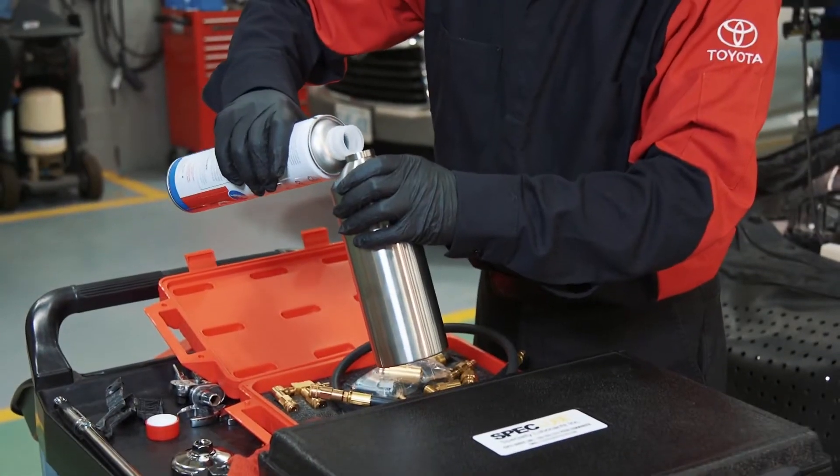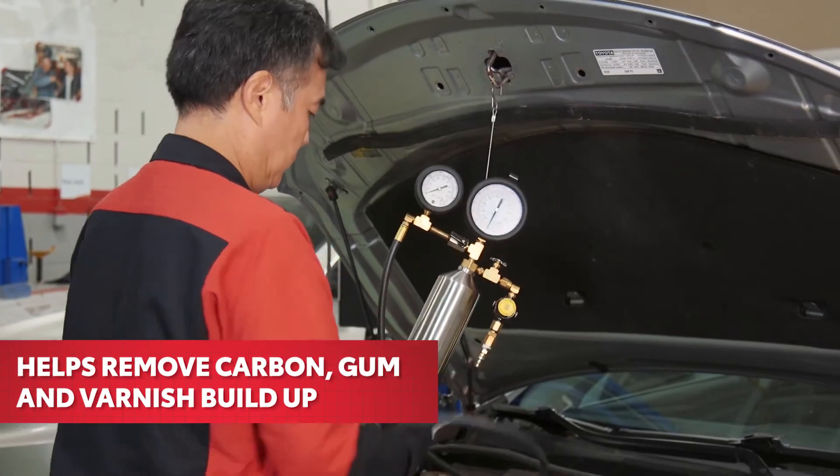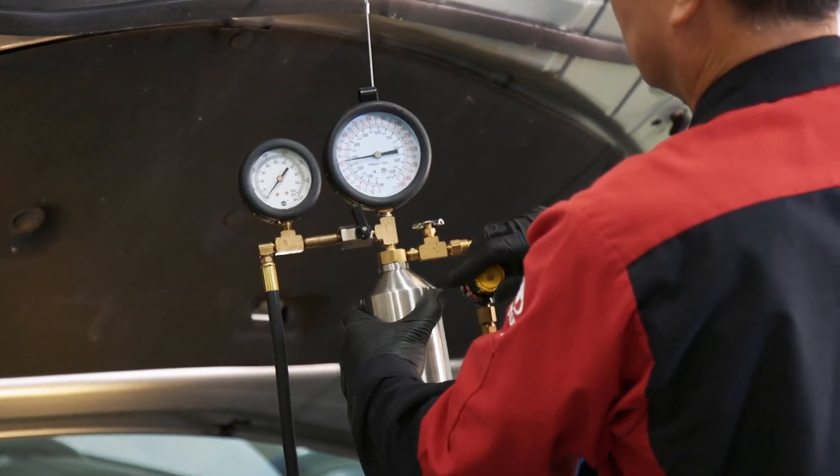This service uses pressurized Toyota combustion and EFI system cleaner to remove carbon, gum, and varnish buildup in the engine's combustion chambers, valves, and fuel injector nozzles to help restore performance.